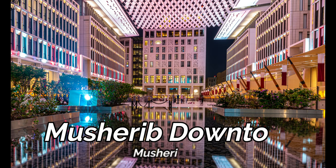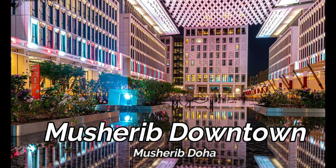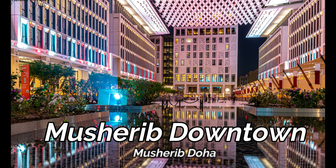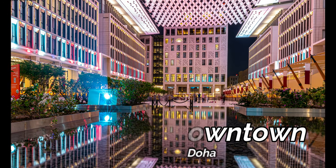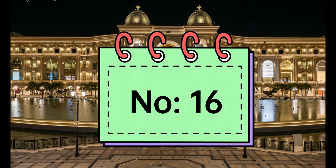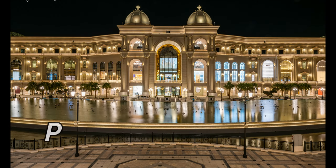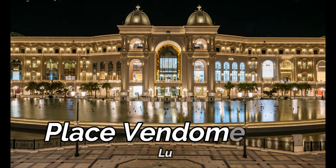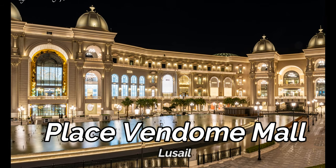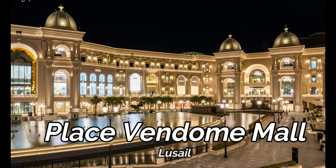Msheireb Downtown is the world's first sustainable downtown regenerated in modern architecture, which includes lavish hotels and luxurious cafes. It was Doha's old commercial district transformed into a modern style of architecture. Place Vendôme in Lusail, inspired by classic French-style architecture, is the largest mall, featuring a water canal, dancing fountains, and other entertainment facilities.